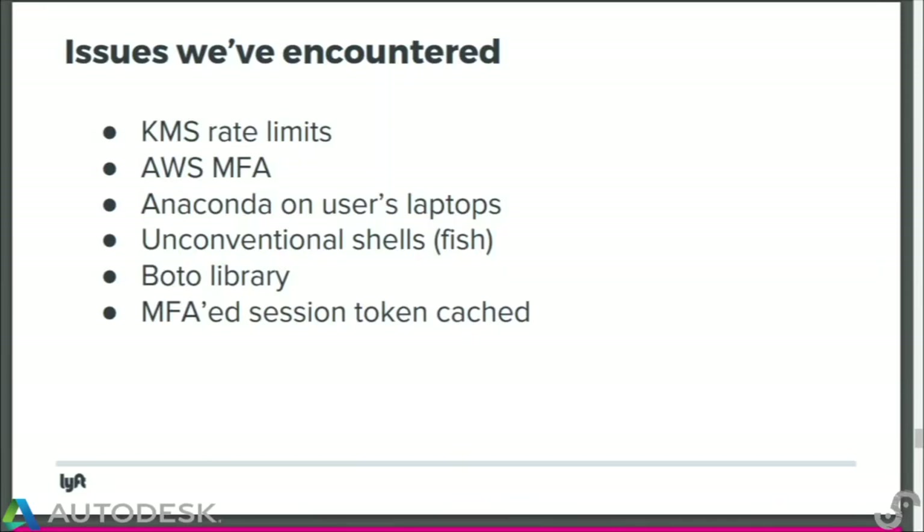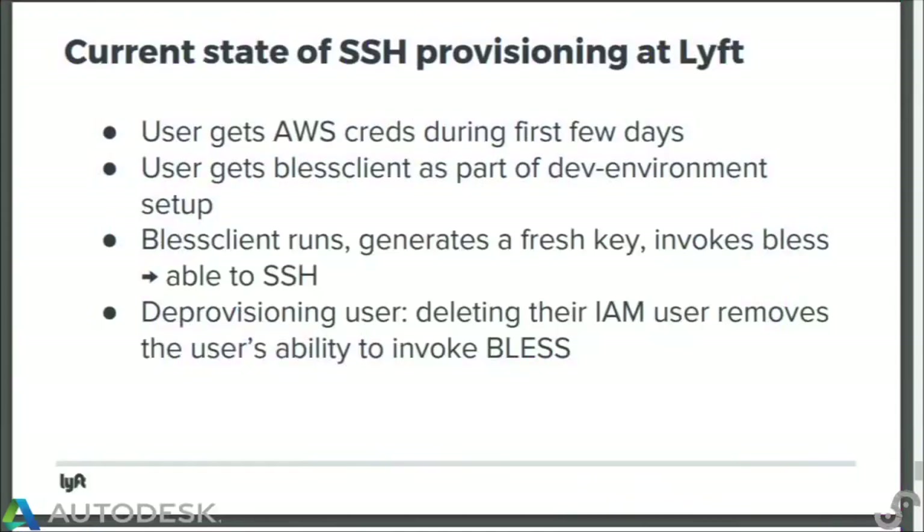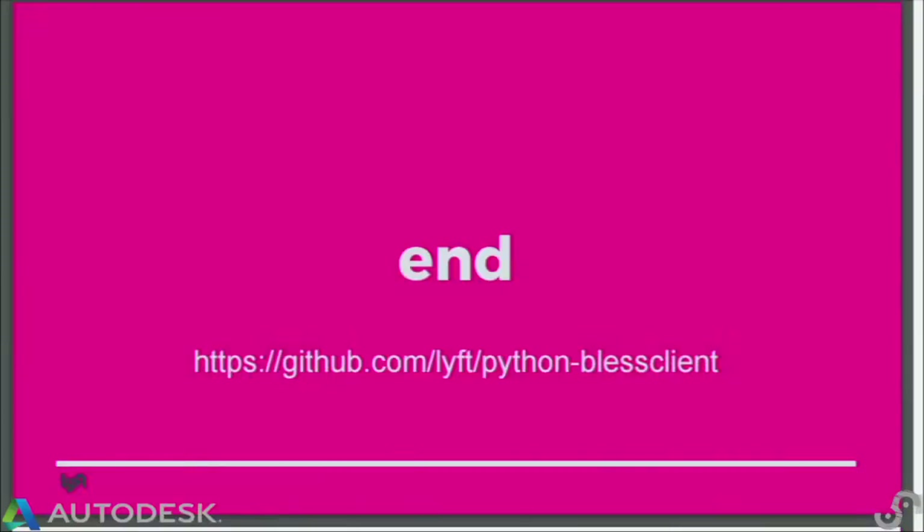We also cached our MFA token — not a huge fan of that. So what does this look like now? Basically a user gets their AWS credentials, downloads the BLESS client as part of their development environment, and is immediately able to SSH into all of our servers. If we need to deprovision, we just disable their IAM account and they're locked out. Lots of problems solved. And that's the end.